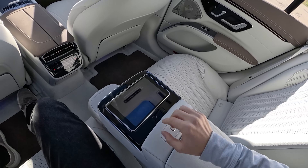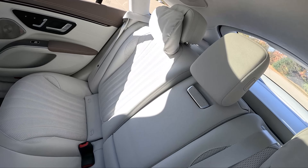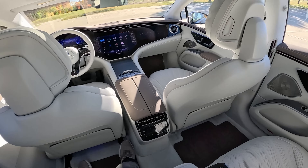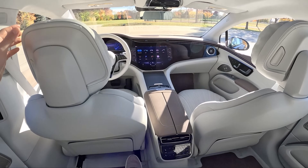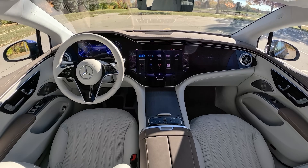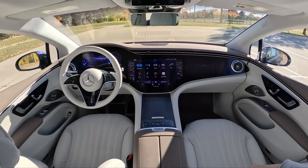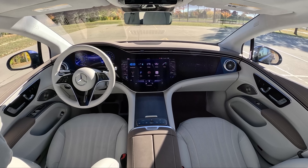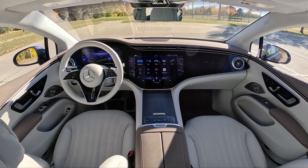There's a nice center console with a little tablet that ejects, or you can turn that into a center seat — we'll just leave that down for now. It's a pretty attractive-looking interior, very simple, very minimal. Mercedes has put a lot of screens in this EQS — they call it the Hyperscreen. It's supposed to be one flowing integrated screen, but it's actually three separate monitors: one for the passenger, one central infotainment system, and a fully digital gauge cluster.